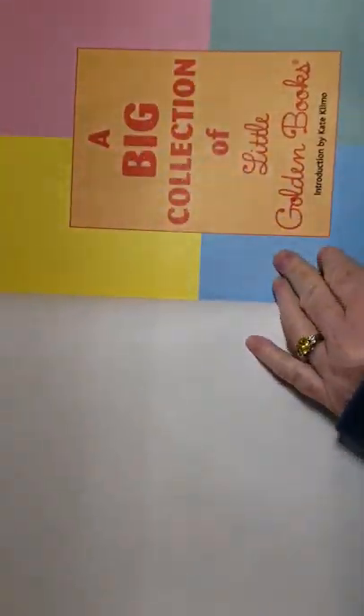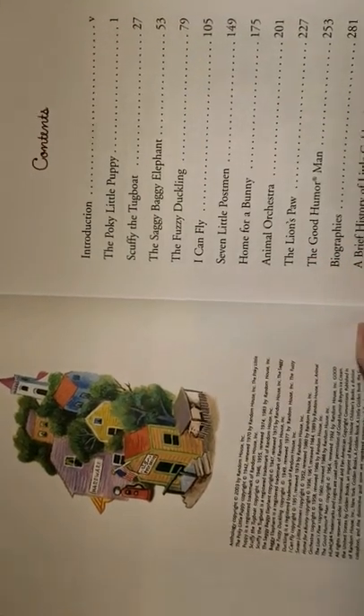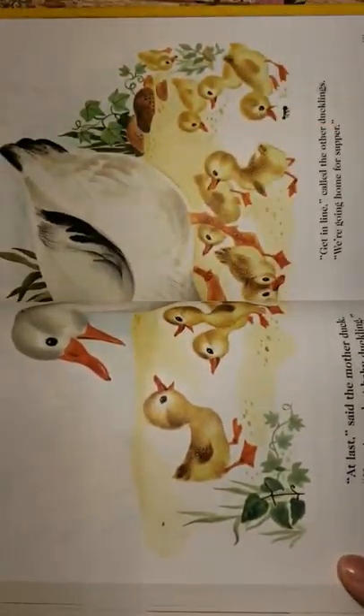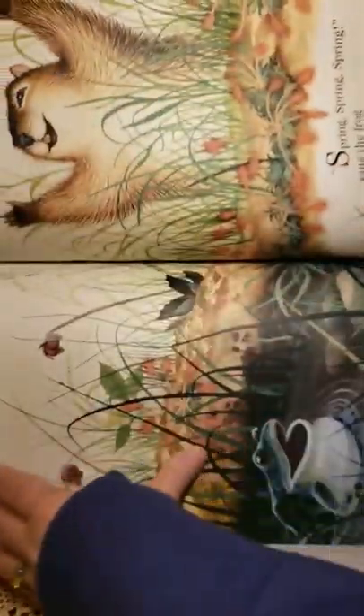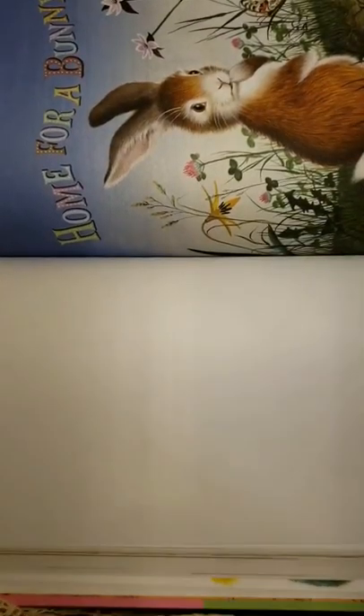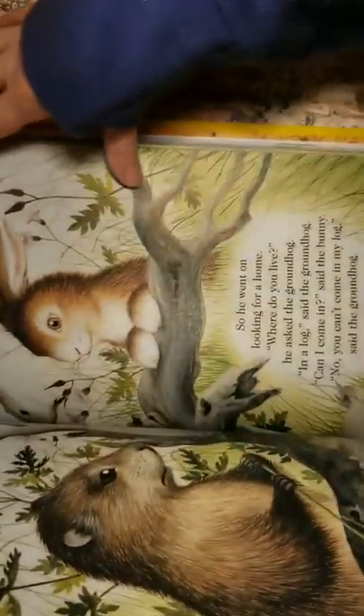I have this one too — A Big Collection of Little Golden Books, introduction by Kate Clemo, 2003 — it has a lot of the books. And I love this story — Home for a Bunny. I have the bigger version of this one, but I'd like to make it into a junk journal at some point. Look at that — so adorable.